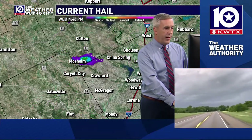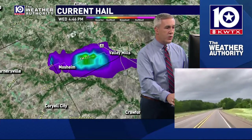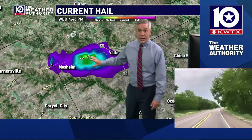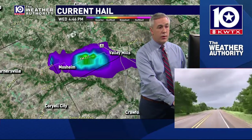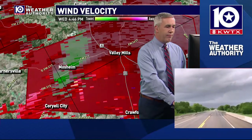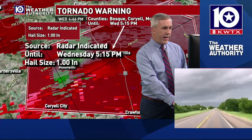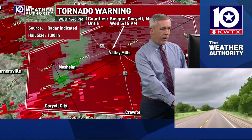Neither of these storms have shown anything crazy, but the storm on FM 217 just west of Valley Mills is starting to show more of that quarter-plus size hail. Some significant hail could be possible, winds up to 60 to 70 miles per hour, and the potential of a tornado is a possibility inside of this storm. We're seeing this storm as having rotation, but the overall rotation has not been all that overly impressive.